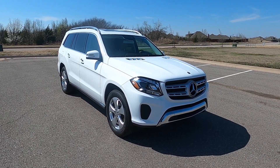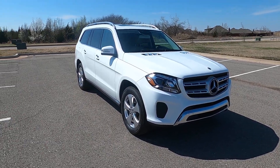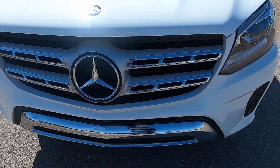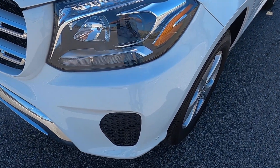Hello everyone, I'm Seth with Exotic Motorsports and this is our 2017 Mercedes-Benz GLS 450 4Matic. It has just over 47,000 miles on it. Fantastic condition, very, very few rock chips on the front.